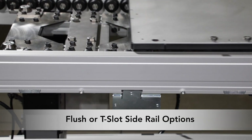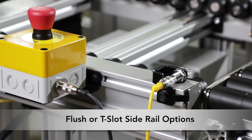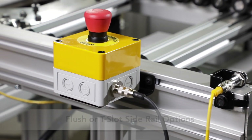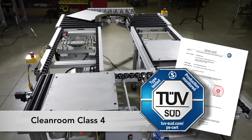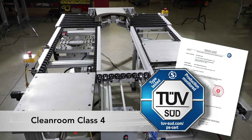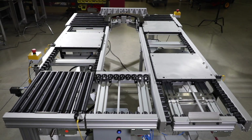ERT250 conveyors can be designed with a flush side rail or standard T-slot rail for easy attachment of accessories. The ERT250 is ISO class 4 approved. The roller driven open center design eliminates debris and is ideal for clean room applications.